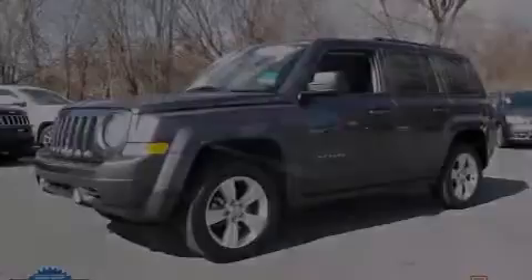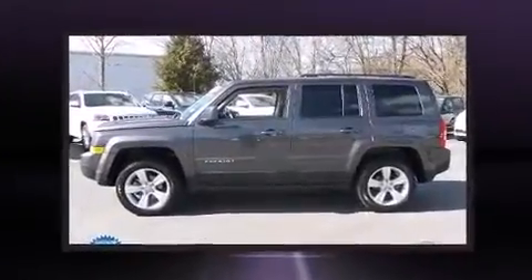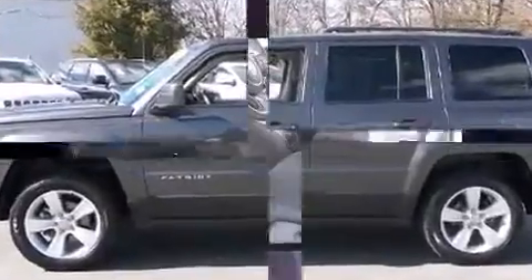Outstanding design defines the 2015 Jeep Patriot. With less than 30,000 miles on the odometer, this 4-door sport utility vehicle prioritizes comfort, safety and convenience.